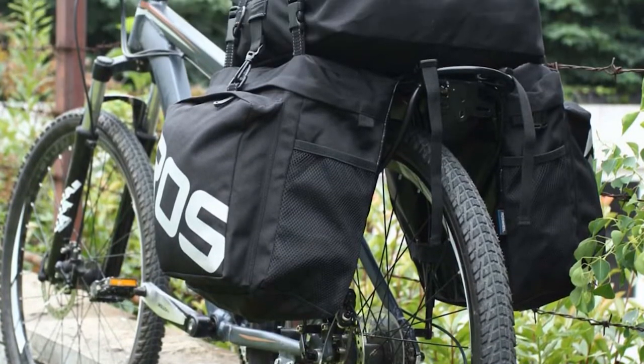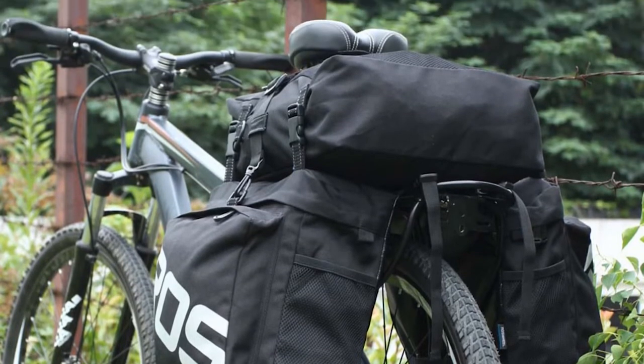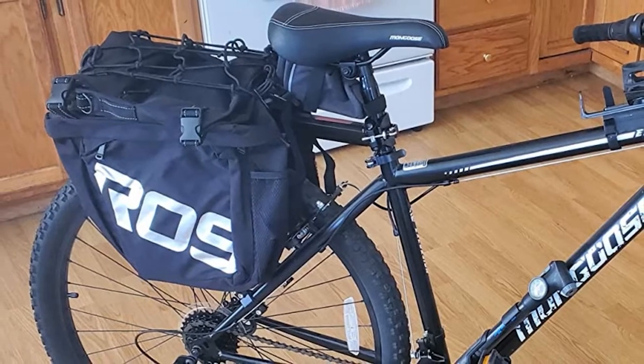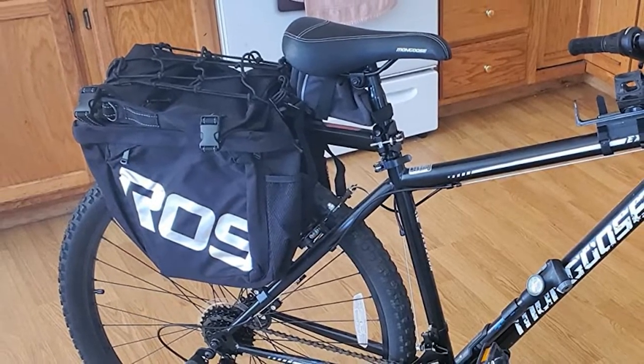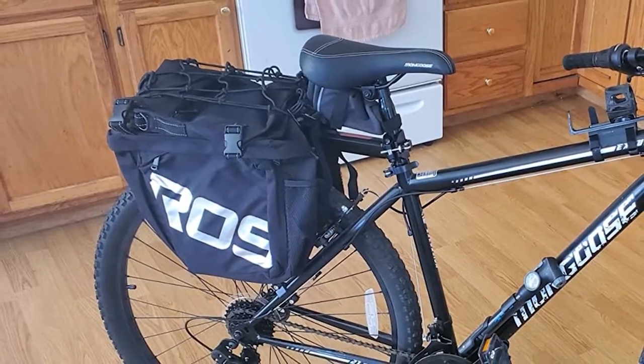It includes three bags — one for each side of your bike rack, plus another that sits on top of the rack. The bags use a Velcro strap mounting system, so no tools are needed and they are compatible with almost any bike rack on the market. These bike panniers offer a total volume of 37 liters.